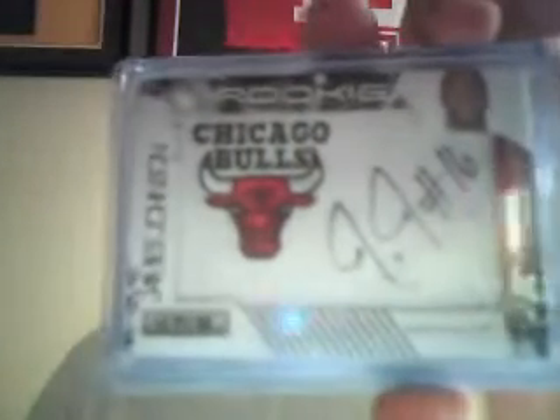So I got a lot of Bulls in these two boxes, as you'll see right now. And then for the Bulls, manufacturer patch auto numbered to 499 of — what is this — James Johnson? I'd rather have Todd Gibson, but oh well.